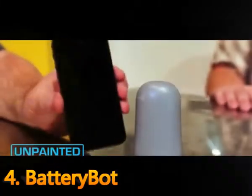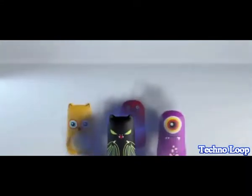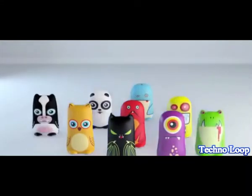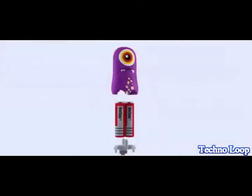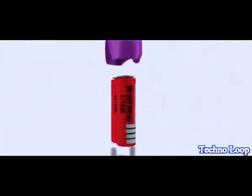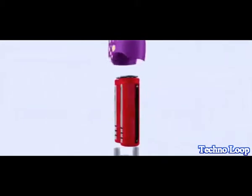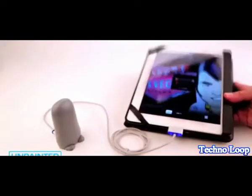BatteryBot was designed to be compact for portability, but still have an expressive and personable form to set it apart from other backup battery chargers. It's got a lightweight yet durable outer shell made from ABS plastic, and the walls are double thick for heft and strength. It's powered by two big lithium-ion battery cells at 5200 milliamp hours and 2.1 amps, so you can very quickly charge all of your smartphone and tablet devices.